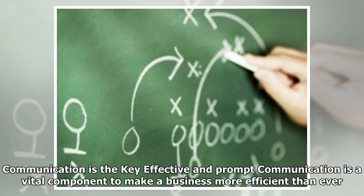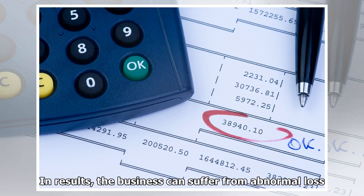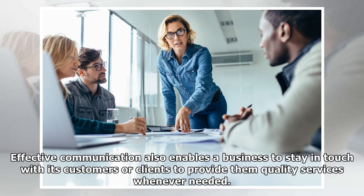Communication is the key. Effective and prompt communication is a vital component to make a business more efficient than ever. If there are poor communication means in your business or company, employees and other business stakeholders will be unable to raise the issues and problems they are facing. As a result, the business can suffer from abnormal loss. Effective communication also enables a business to stay in touch with its customers or clients to provide them quality services whenever needed.